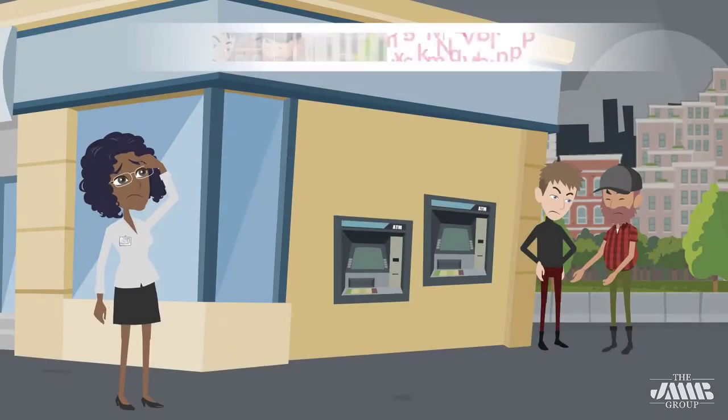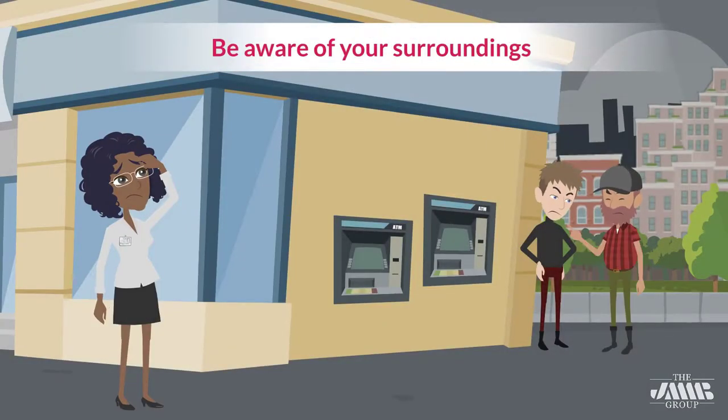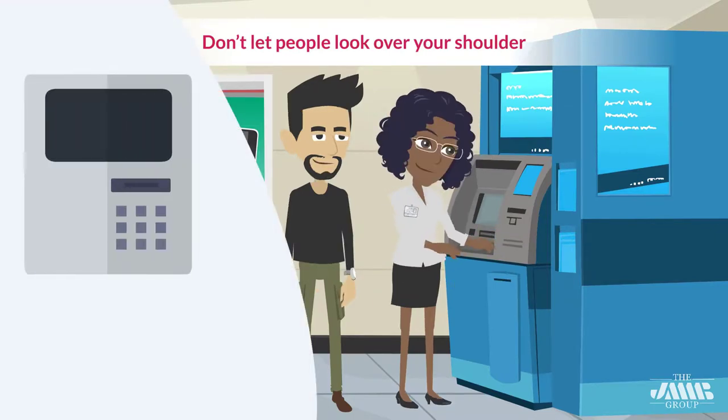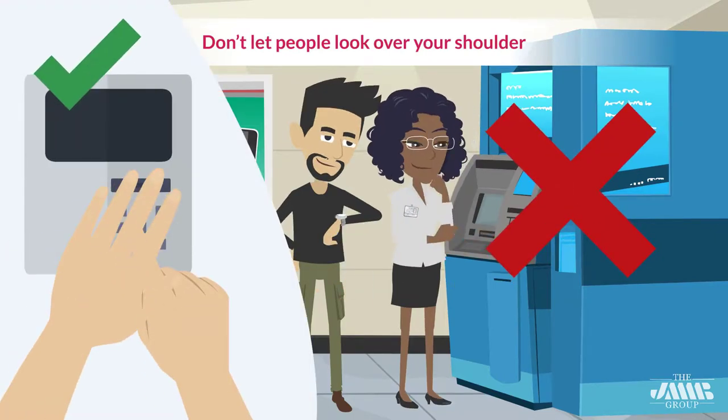Be aware of your surroundings, particularly at night. If you sense suspicious persons or circumstances, do not use the machine at that time. Don't let people look over your shoulder. Use your hand or your whole body to prevent others from watching you enter your PIN number.